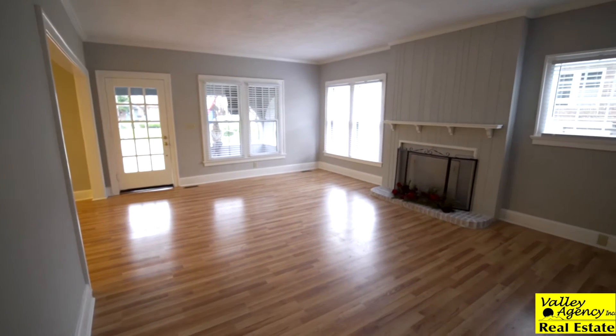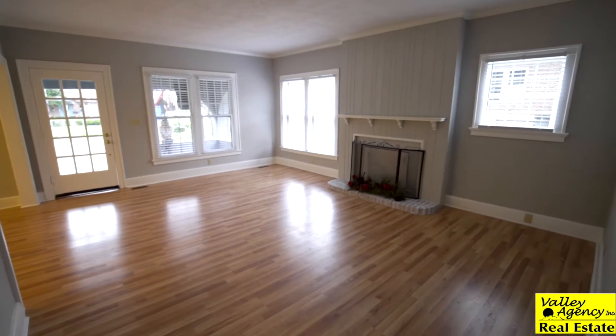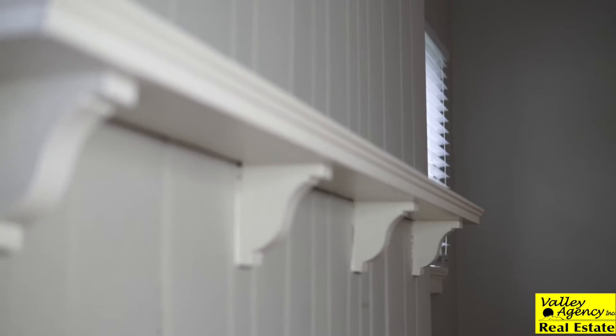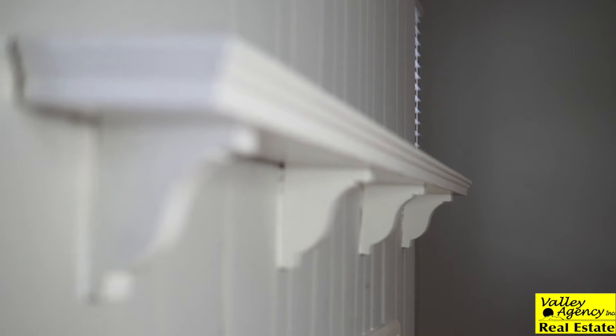When you enter the home, the living room says it all. Beautiful original fireplace restored with whitewash, and brand new laminate flooring.